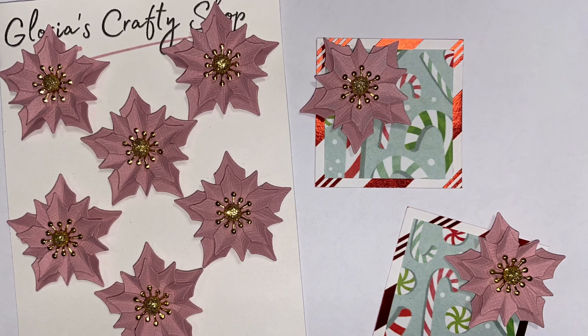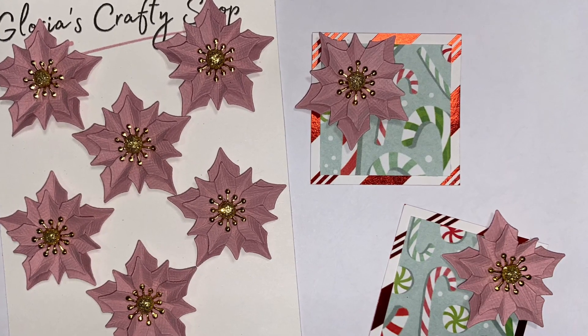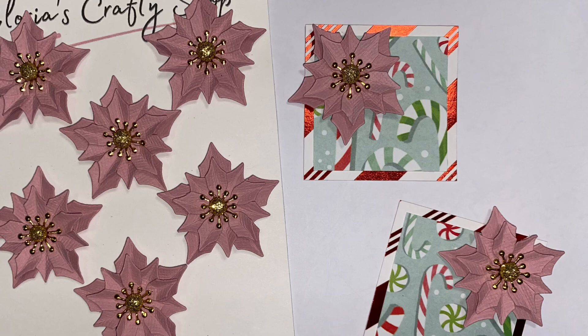So if you recall, I purchased some paper flowers and some very cute Mickey Mouse embellishments, or cabochons, from her on Instagram. I'll link that video below if you want to see some of her items.